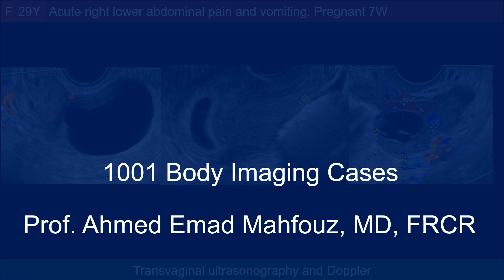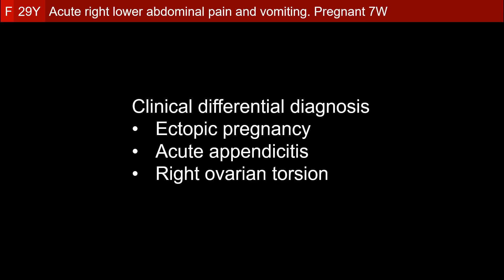Welcome to the body imaging cases. This is a case of a female, 29 years old, with acute right lower abdominal pain and vomiting, pregnant for seven weeks. Based on this clinical scenario, the three possibilities of ectopic pregnancy, acute appendicitis, and right ovarian torsion were thought of.